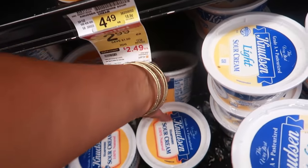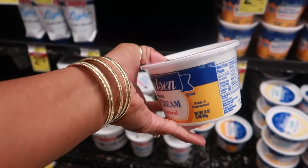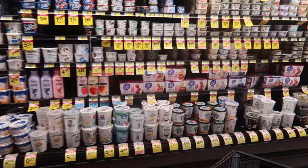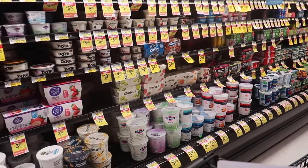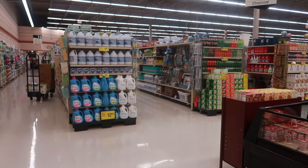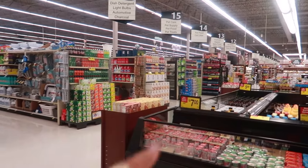I need some sour cream to go on top of the chili. I think I already have enough Chobani or yogurt for my smoothies for right now. I'm at the end of the store — I gotta backtrack and go all the way back down there for the rest of my groceries.